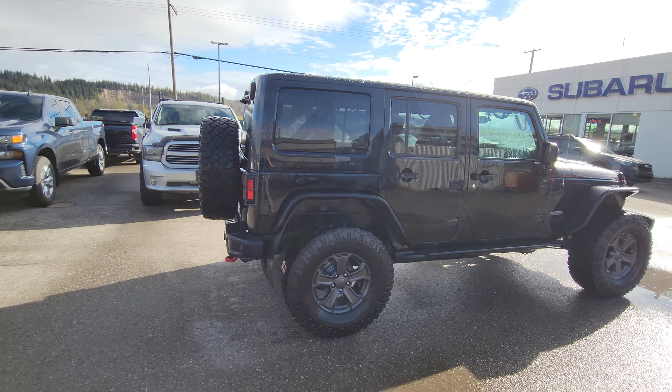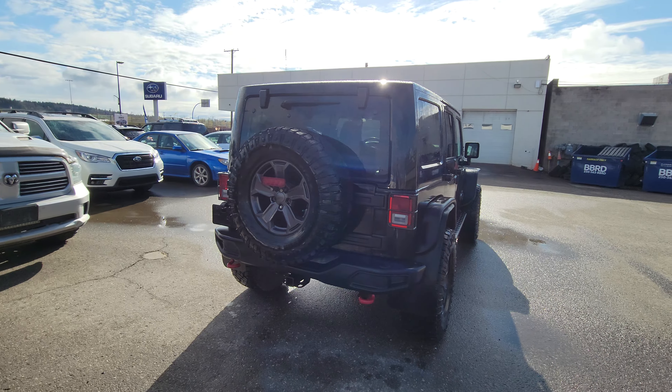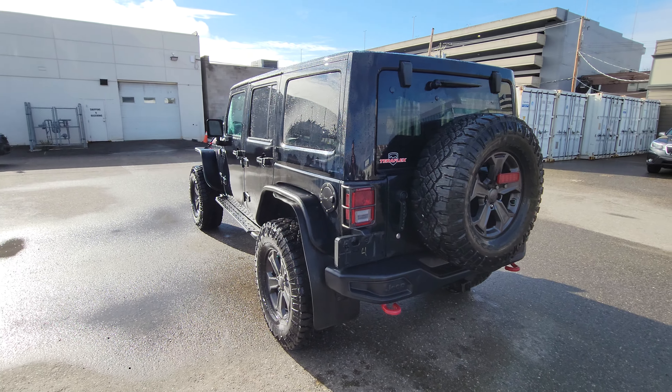It does come with both the hard top that's on it as well as a soft top. It's in excellent condition, automatic transmission, and it has just over 76,000 kilometers.